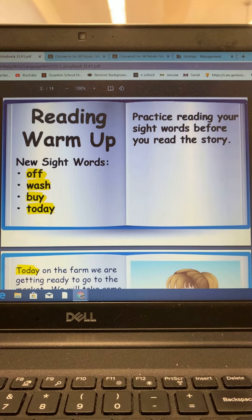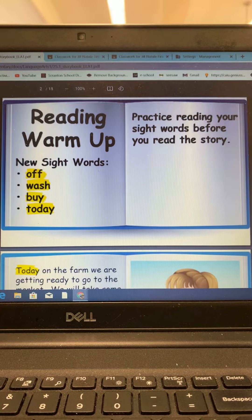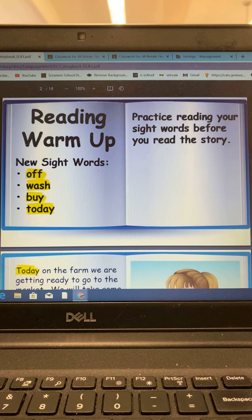Reading warm-up: new sight words — off, wash, by, today. Practice reading your sight words before you read the story.